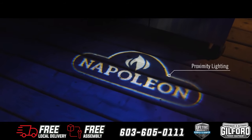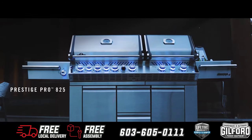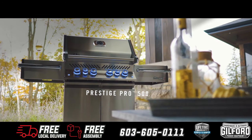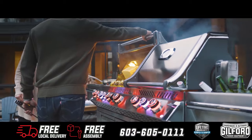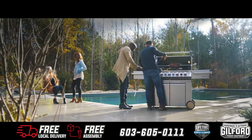Napoleon's Prestige Pro Series grills consist of three models: Pro 825, Pro 665, and Pro 500, as well as an array of built-in models. Upgrade your grilling game — upgrade to a Napoleon.